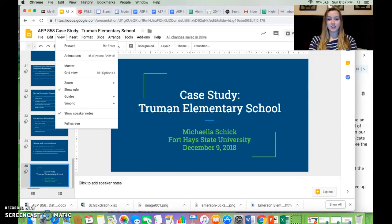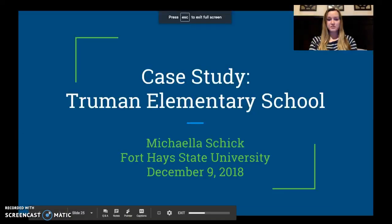Hi everybody, my name is Mikayla Schick and this is my case study regarding Truman Elementary School.